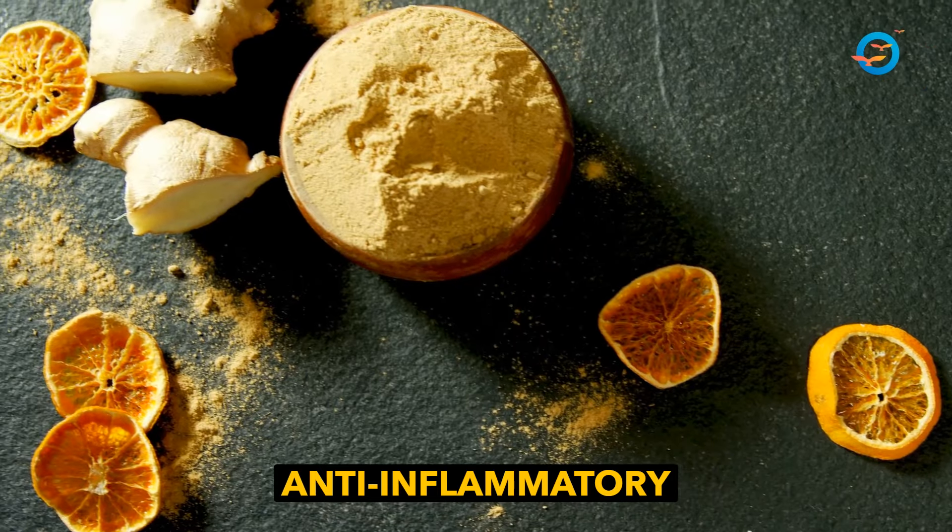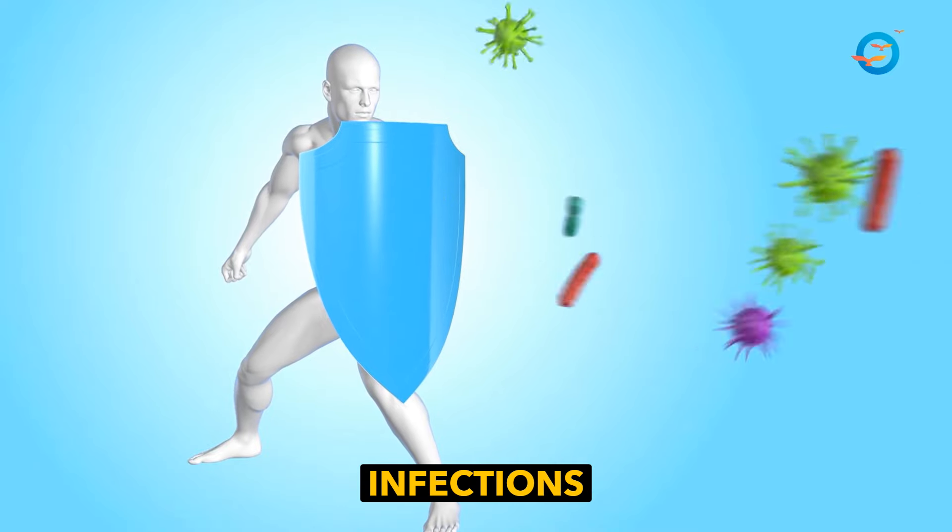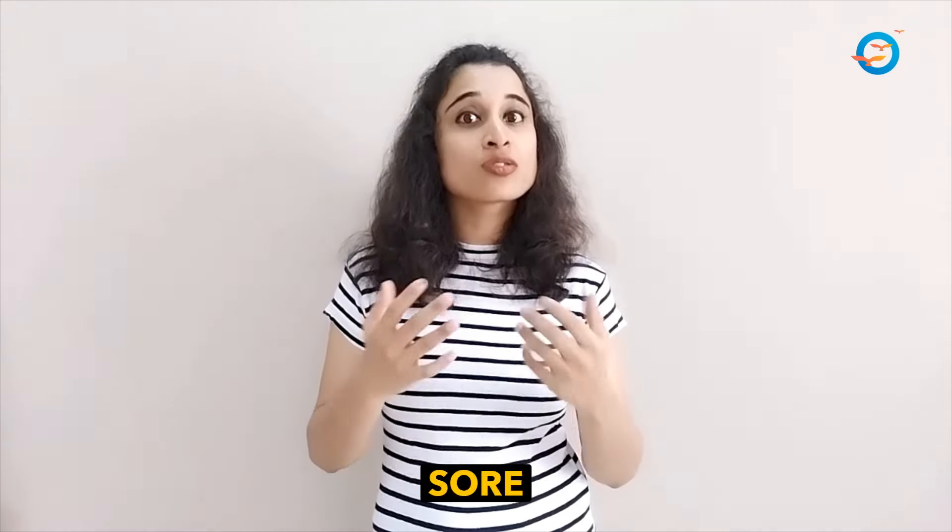Ginger is known for its anti-inflammatory and immune-boosting properties. It also helps fight against infections and soothes the sore throat.